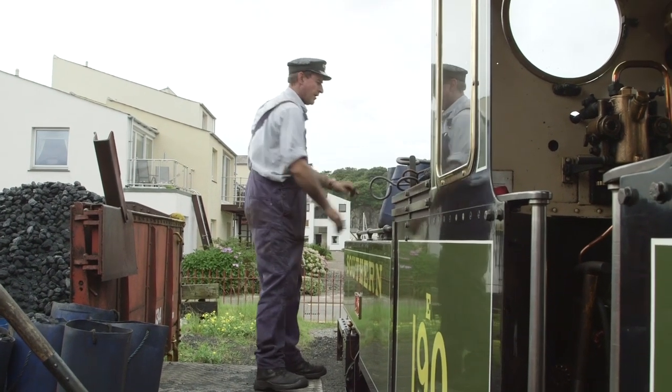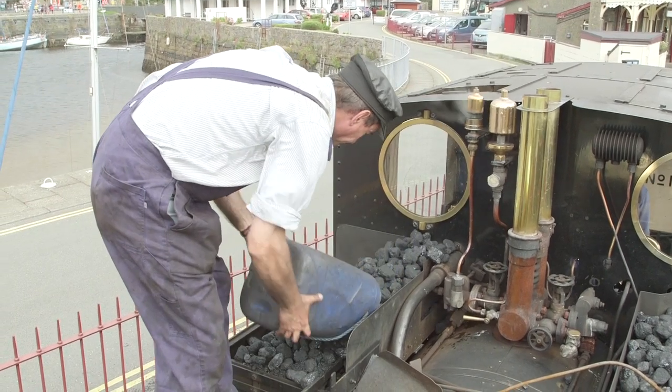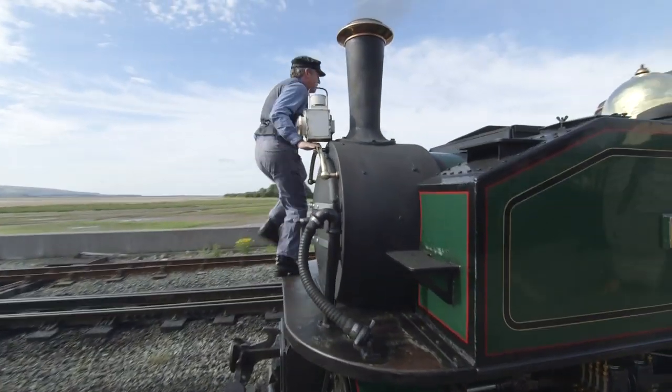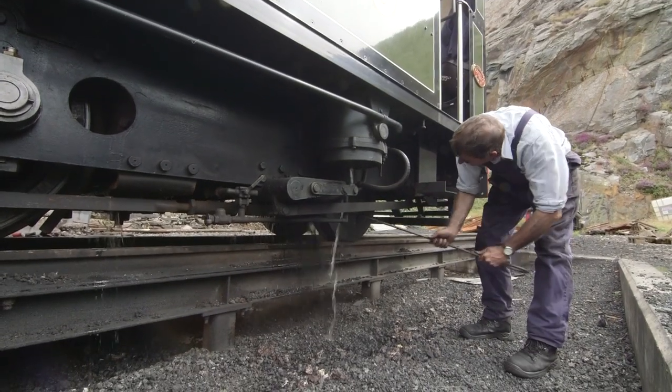To make sure there's enough coal for the journey ahead, the crew have to load up the train's coal from the coal store at the station! This is hard, tiring and dirty work! All of the crew that work on the train are volunteers too, which means they don't get paid — they do it because they love the trains!